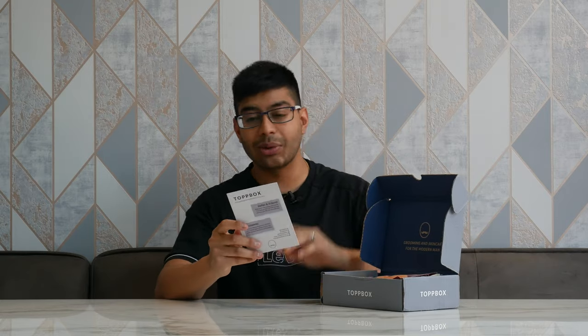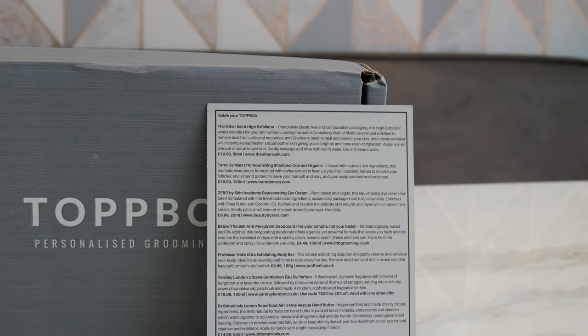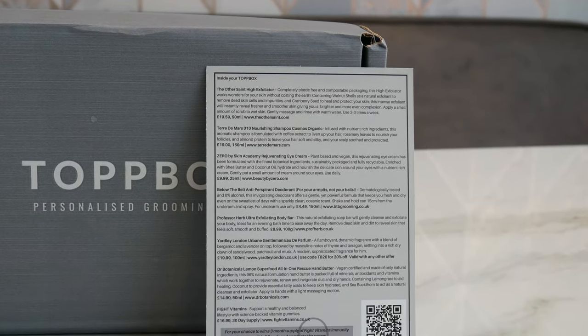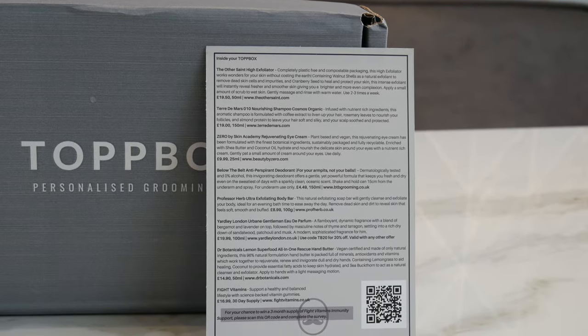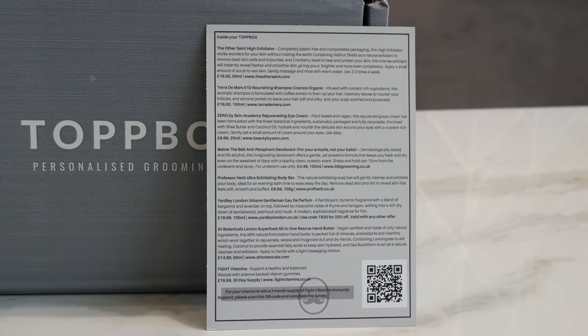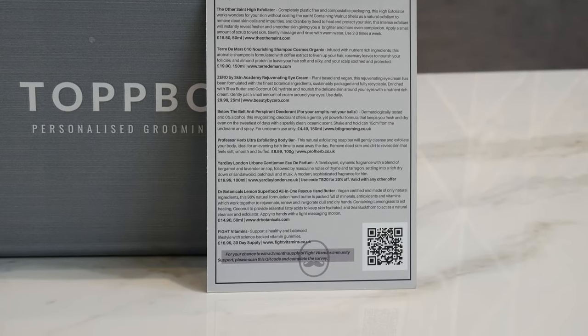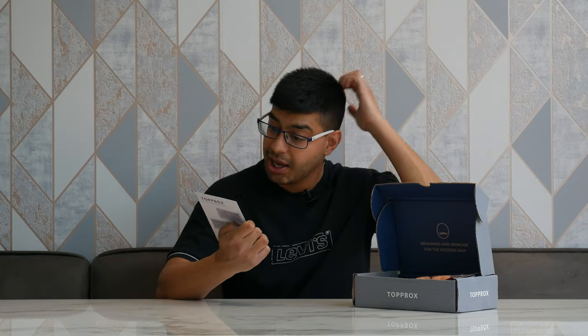The good thing about Top Box is they always give you this card inside which tells you the price of everything including the box. They're really open with it — it tells you how much each thing is worth, which is good to know because it shows where your money is going. It also gives you a rundown of how to use the product, how often you should use it, and what it's used for.